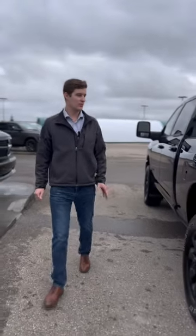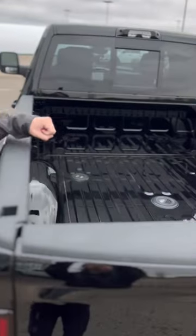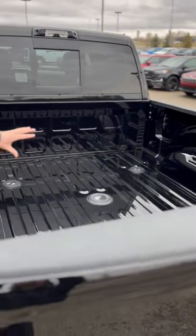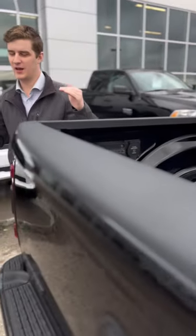Into the bed, we got the 6'4 box with the fifth wheel and gooseneck tow prep package. What you get with that is this drop-in style, super easy to hook up, and you also get power hookups on this side of the box. Makes towing an absolute breeze.